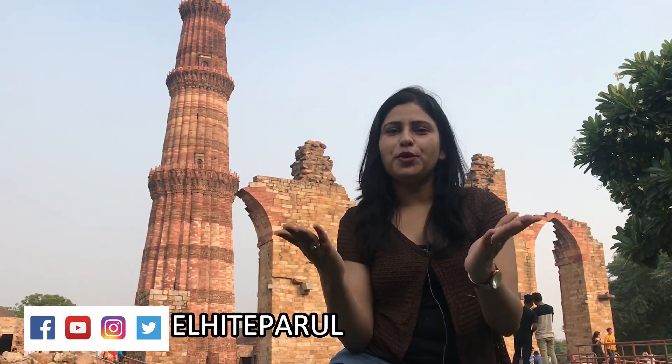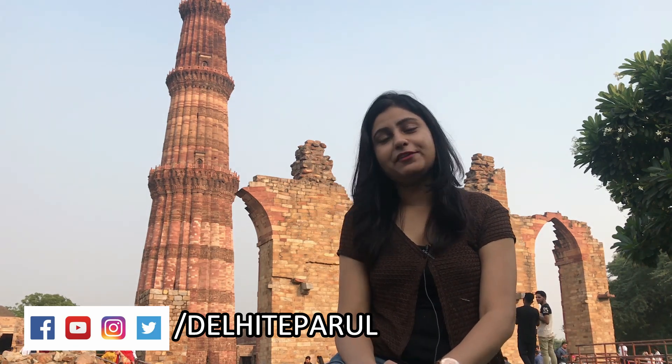Hi friends, it's me Delhi Hyde Parur. Hope you all are doing well and welcome back to my channel. So friends, I will tell you today about Qutub Minar's related facts.